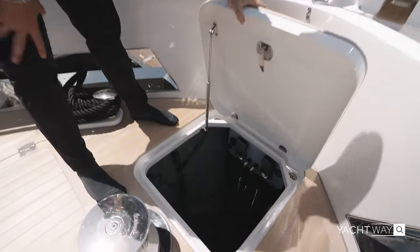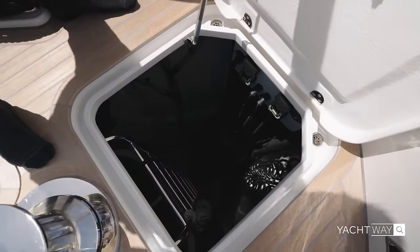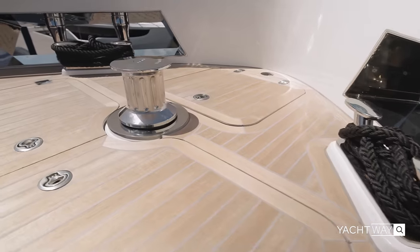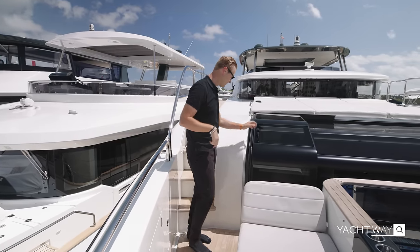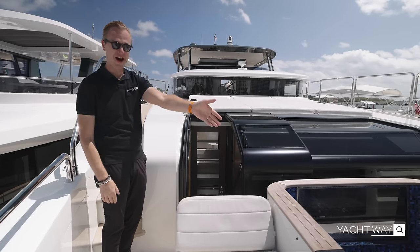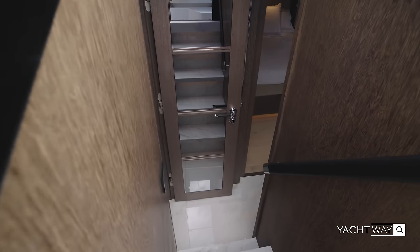You also have big storage for your fenders and access to your cameras right over here, which is very neat. Whenever you feel tired and want to access your cabin — the owner's cabin — you can easily do so right behind your jacuzzi at the bow.